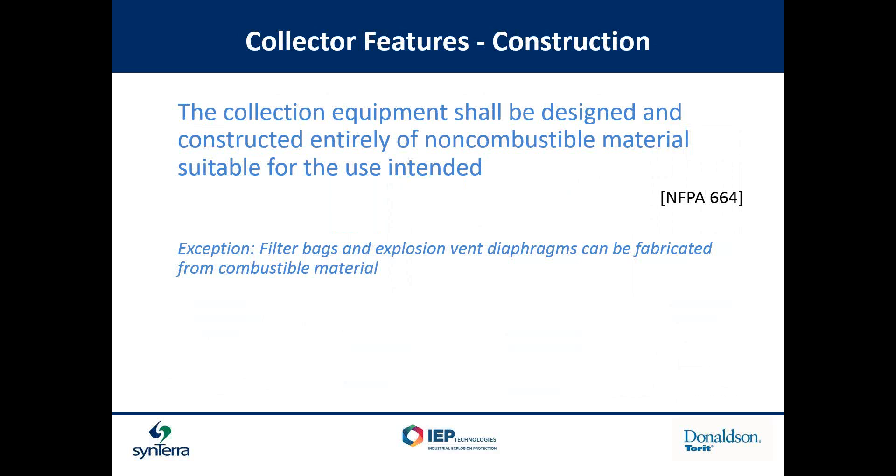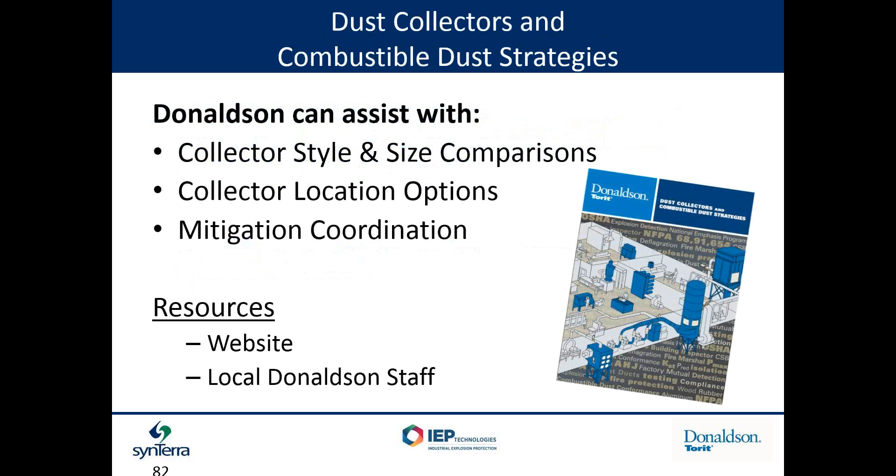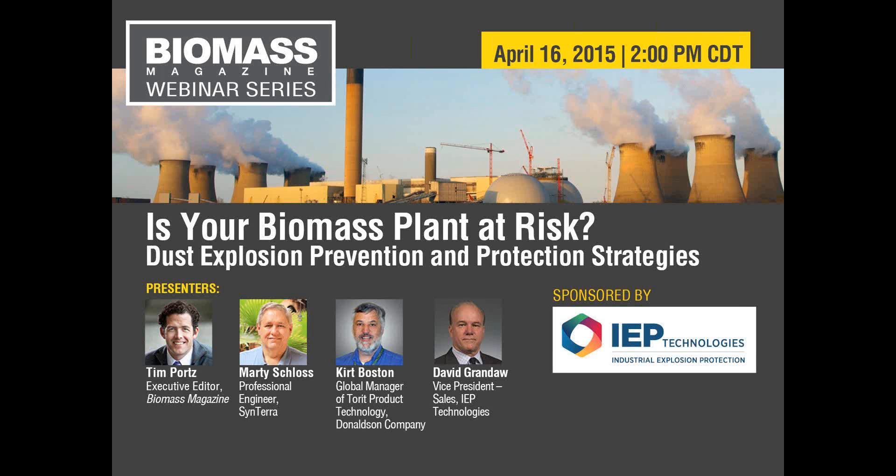Construction of the equipment needs to be designed entirely of non-combustible materials. We often get asked why not use plastic — plastics are generally combustible, so we have to work with non-combustible materials. There are some exemptions: filters themselves or explosion relief panels can be fabricated from combustible materials, but in general you're trying to stay away from things that will burn. As a manufacturer of dust control devices, we try to provide assistance in what styles of collectors are available, how to compare different sizes, where to physically locate the collector, and how mitigation strategies integrate and coordinate with available dust control devices. And with that, I think I'm done.